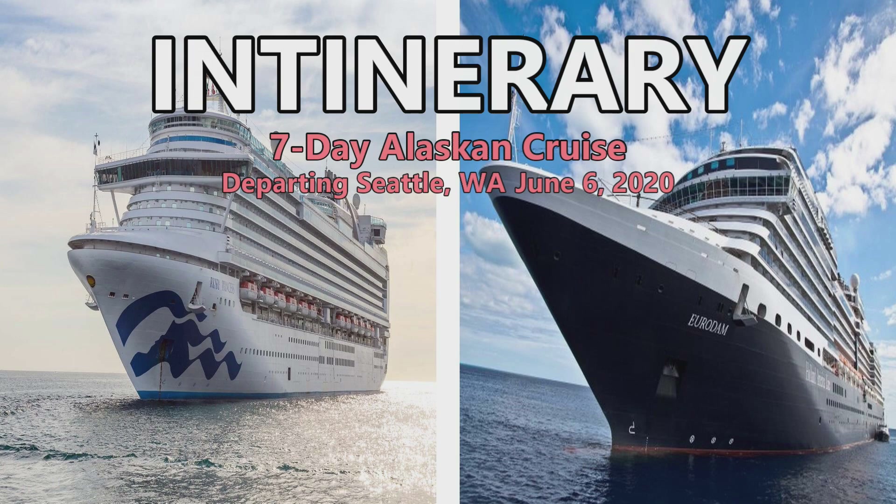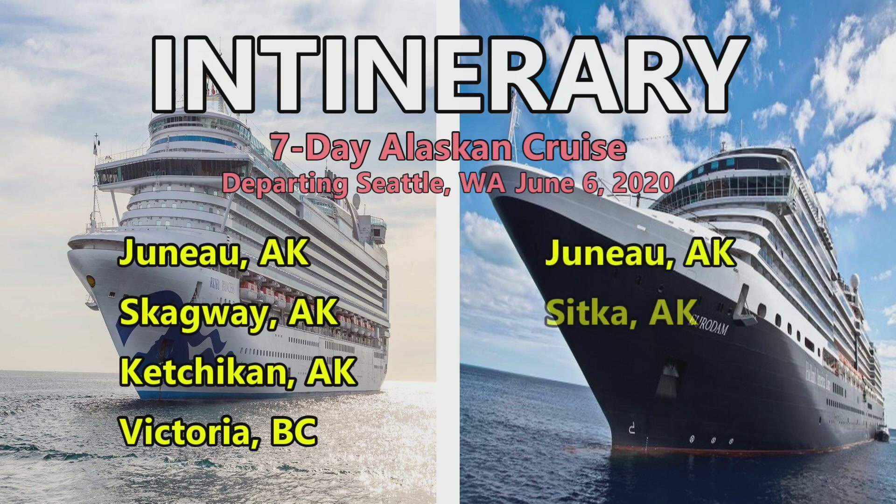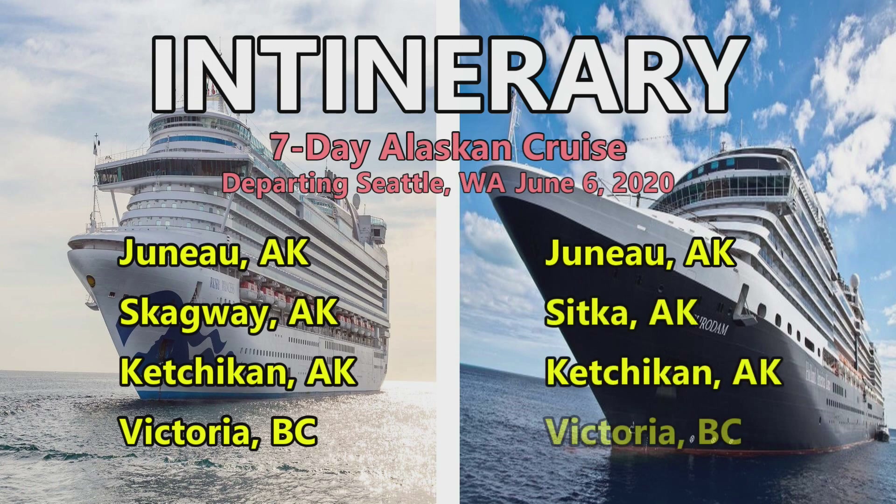The itinerary for the Ruby Princess is Juneau, Alaska; Skagway, Alaska; Ketchikan, Alaska; and Victoria, British Columbia. The Eurodam is on a strikingly similar itinerary — also stopping in Juneau, Alaska; Sitka, Alaska; Ketchikan, Alaska; and then finishing in Victoria, British Columbia, just like the jewelry ship.